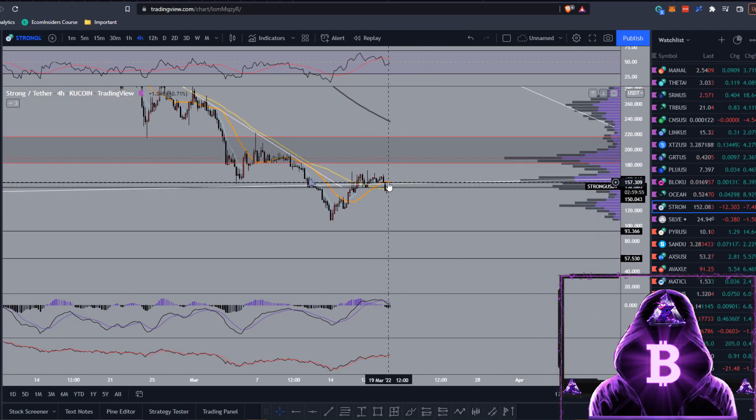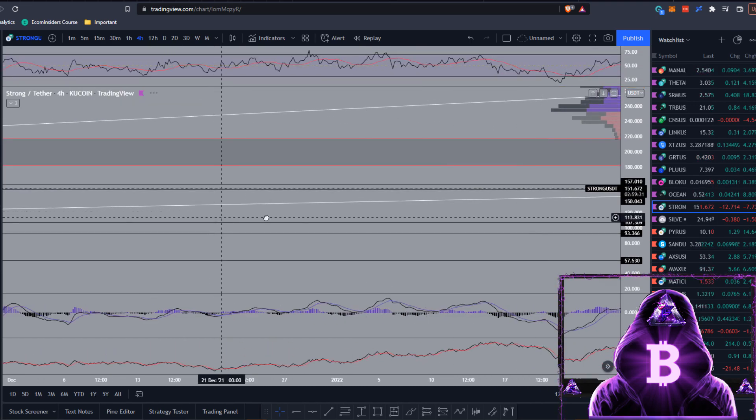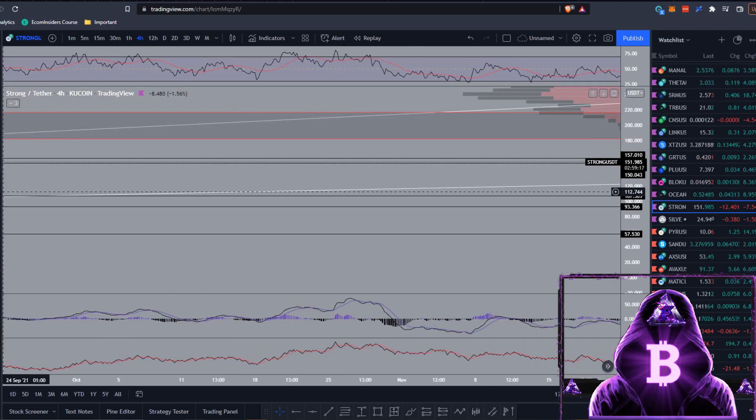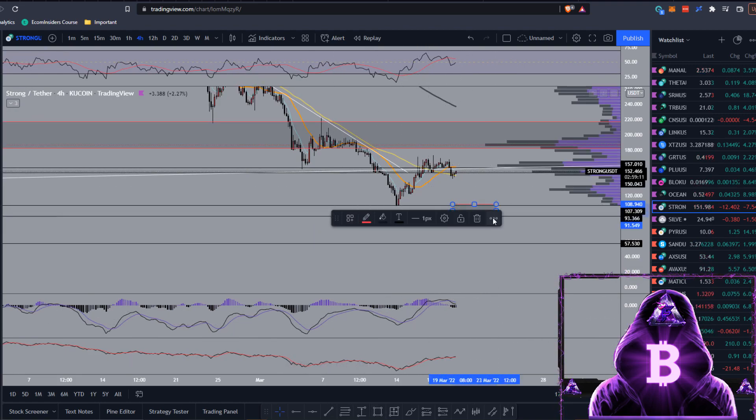If you're looking to place buy orders on STRONG, we could easily come up and reject off this trend line. If we drop back down below that $150 mark and get a bearish retest, we could come down towards the $93 mark - I would definitely be buying another node at those levels, meaning you could pick a node up for $930. Also mark the $107 level - you could ladder your buys from around $107 all the way down to $93.